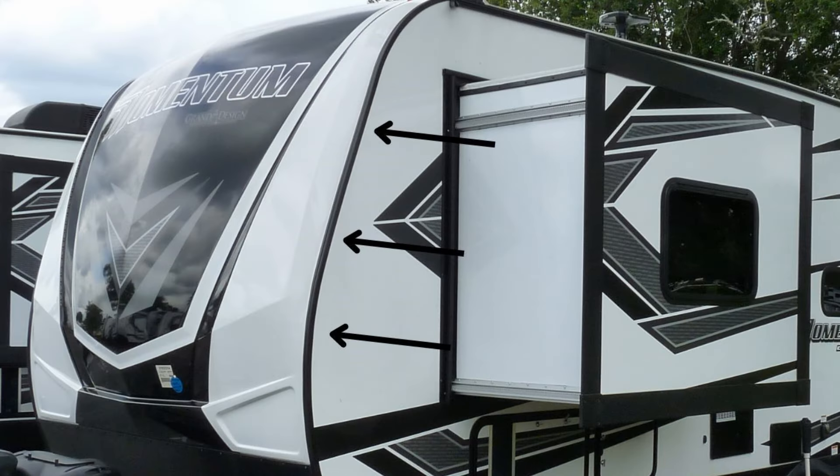The next spot where you can have a problem is on the walls — the sides of the RV — where they meet the end caps. Usually there is a seam or joint that runs down there. At the factory, they use lots of sealant in those areas, but not self-leveling, because you don't want it to drip down the side of the RV. Instead, they use a sealant that stays where you put it as you apply it.